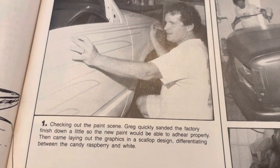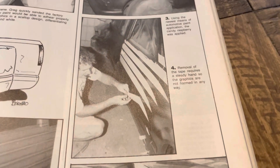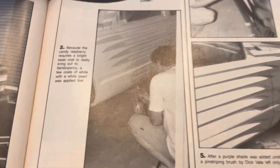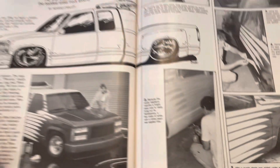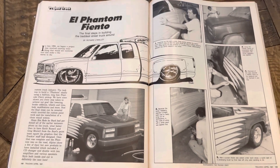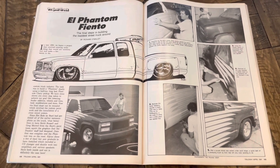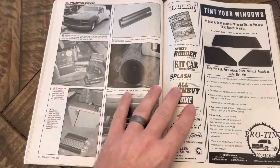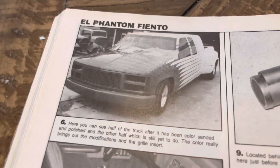Here it shows some of the work that was done — I guess you'd call it scallops — and all the work that went into that. I thought it was pretty cool how they would show this, because you'd imagine people pick up a magazine and see this badass cover truck and are curious how it came about. This certainly went right to the point, showing the paint job coming together with the scallops.